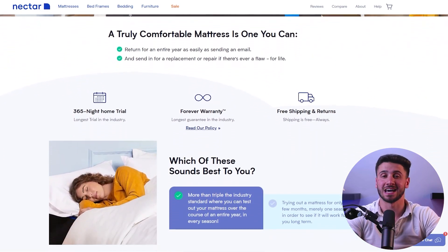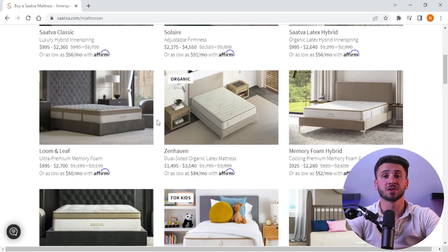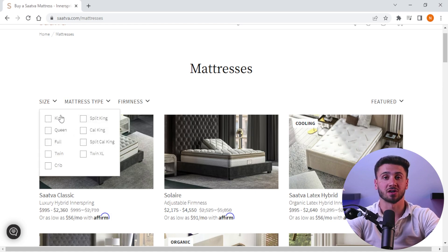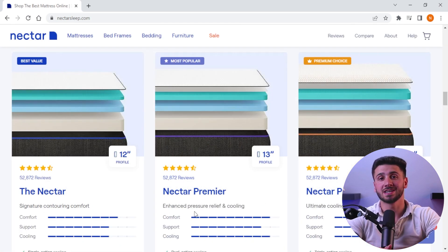When it comes to pricing, Saatva is generally more expensive than Nectar. However, Saatva mattresses are made with higher quality materials and are designed to last for a long time. Nectar's mattresses are more affordable but still provide great support and comfort. Both Saatva and Nectar have their pros and cons — Saatva is a great choice if you're willing to invest in a high quality mattress that will last for a long time, while Nectar is a more affordable option if you're on a tight budget.